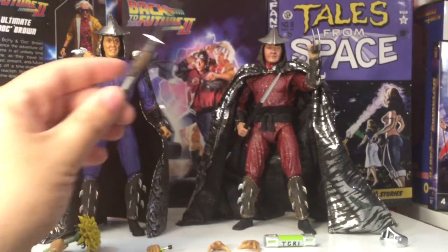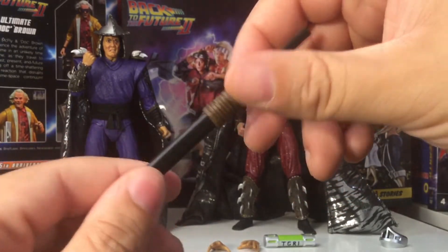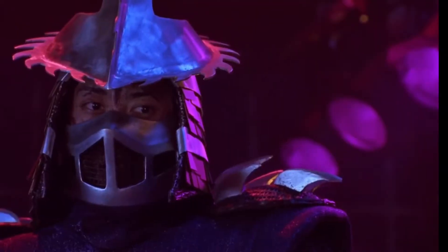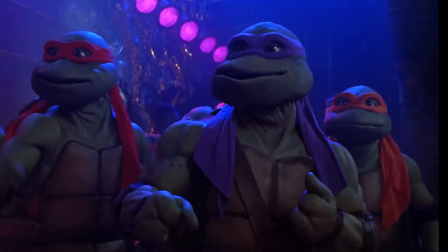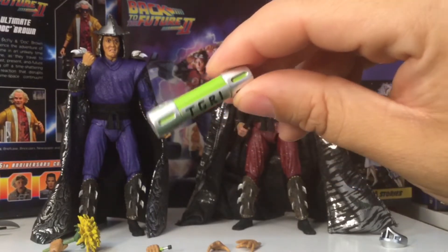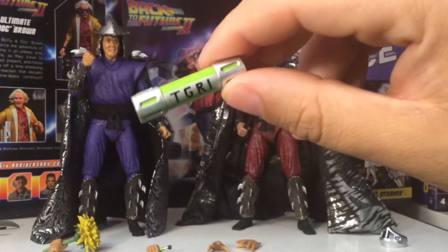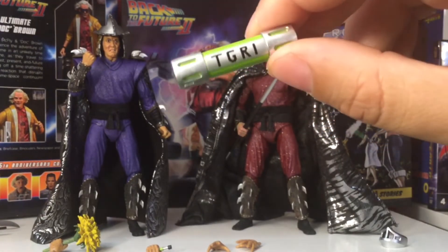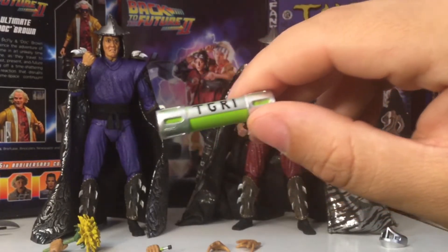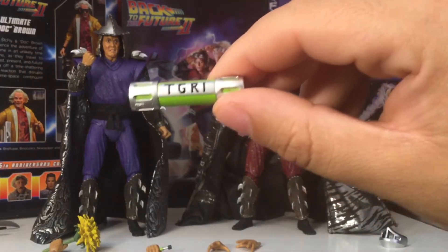He also comes with a sword and sheath — a generic sword that the Foot soldiers get. The sheath is painted nicely. Of course, he comes with the TGRI canister. I have like four of these now. And I think we're getting another in the accessory set for Secret of the Ooze, which I ordered three or four months ago. We're waiting on that while the two-packs are already showing up in stores — another distribution issue. Another TGRI canister, and he also comes with the mutated dandelion that Freddy brings to Shredder. I almost want to call it a randy lion — credit to my wife for that joke.